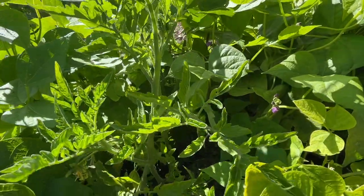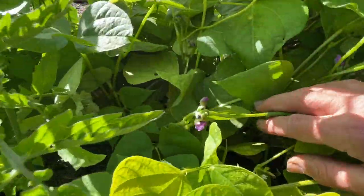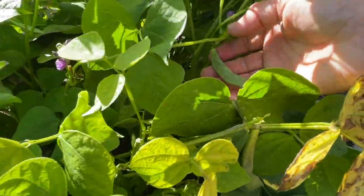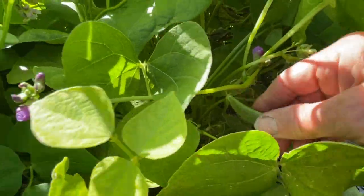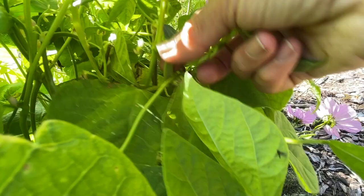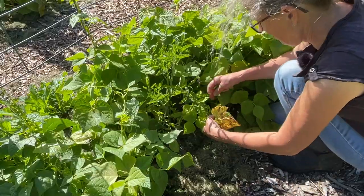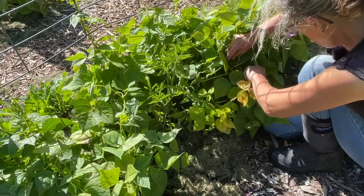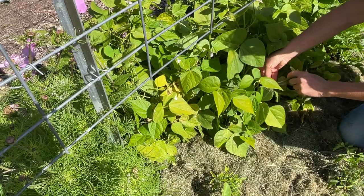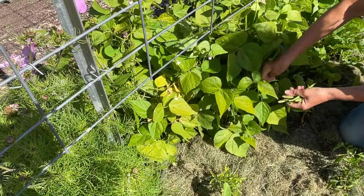My tomato plants are just starting to really get going here, but right next to them I've got little bean plants that have started to produce a few little beans, so I'm going to keep harvesting those and enjoy them nice and young. While there's not many beans here at the moment, it's still a nice addition to a stir fry where you can throw in anything you've got.